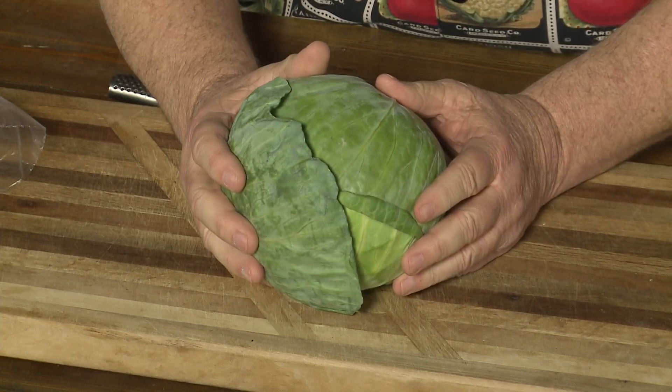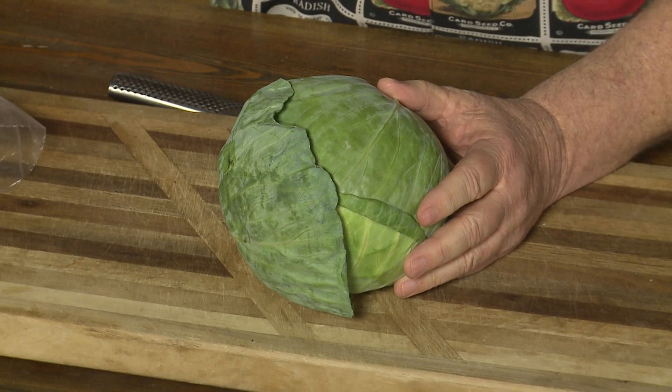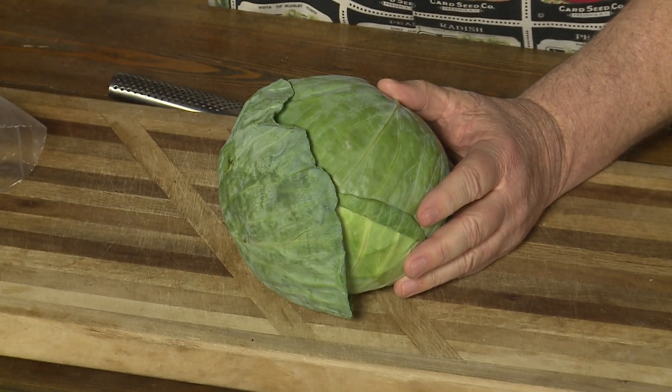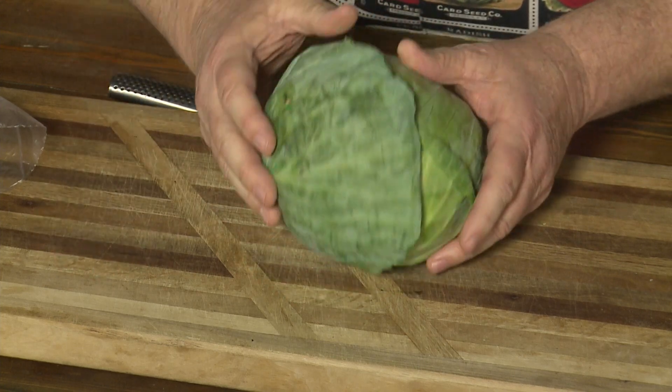That means the cabbage is always going to be sweeter. I love cabbage this time of year, whether making coleslaw or making anything for St. Patrick's Day like today.